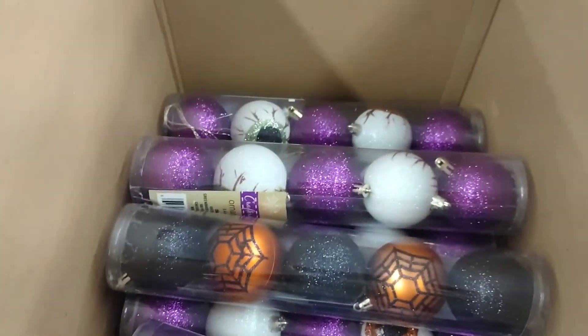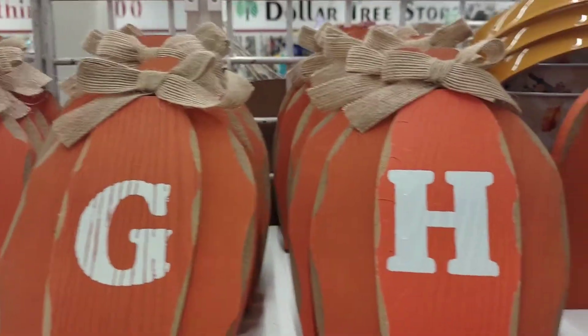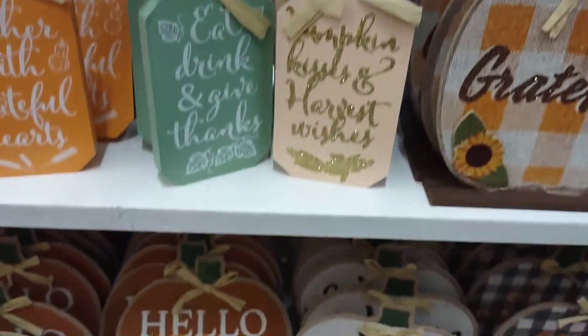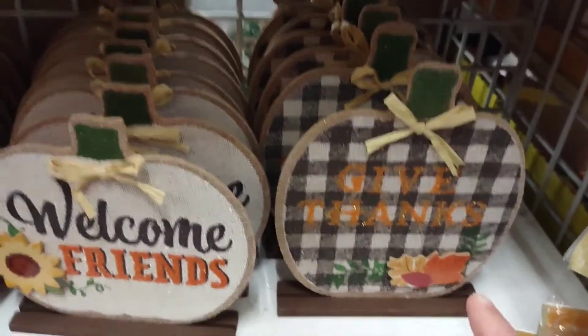Halloween tree — so cool. I absolutely love these. I don't know if they have my initials, but I'm going to look. Some more pumpkins. The ones with the buffalo check are my favorite.